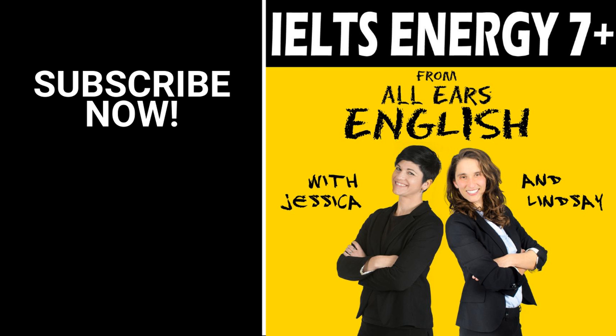Awesome. All right, Aubrey — enjoy the rest of your day. You too. Thanks, Jessica. Bye! Thanks for listening to IELTS Energy. Hit subscribe now and don't forget to find your estimated band score at allearsenglish.com/myscore.